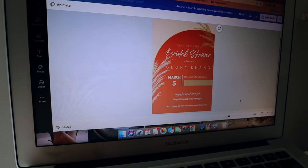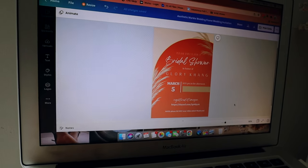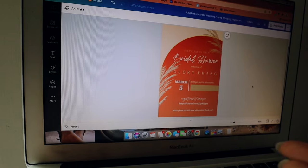Let me show you guys the bridal shower invitation that I created — oh my gosh, it's so freaking gorgeous! This is the bridal shower invitation, and I went for like a pampas boho grass kind of theme. I really like how it turned out. I just got the inspo template off of Google and then played around with it, and this is how it went.